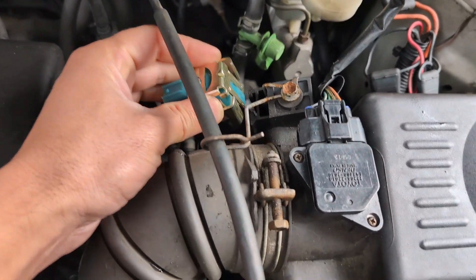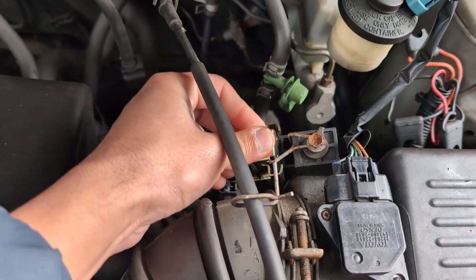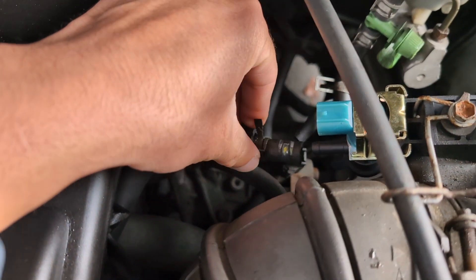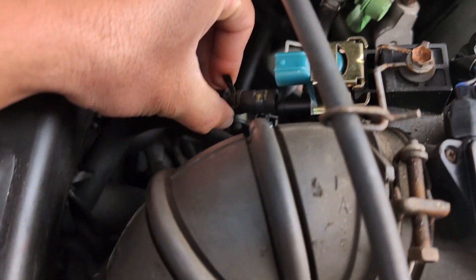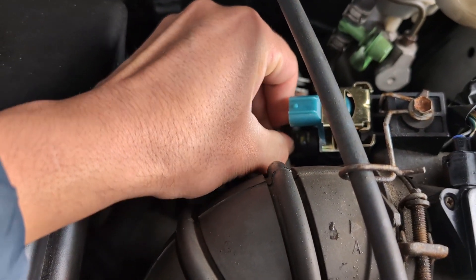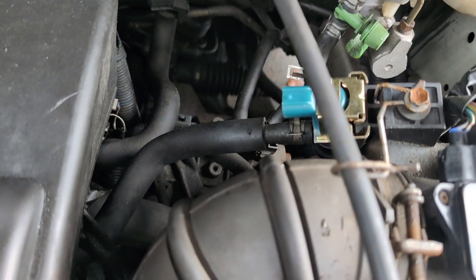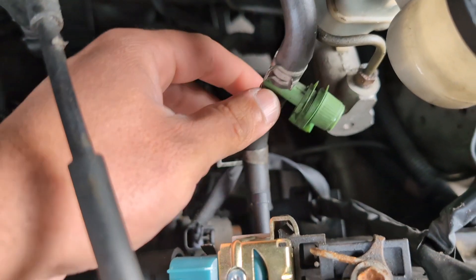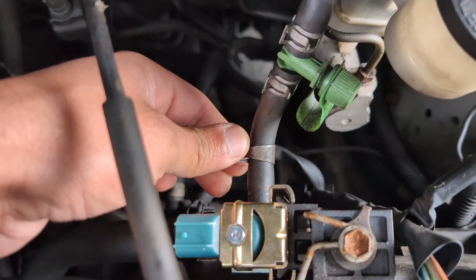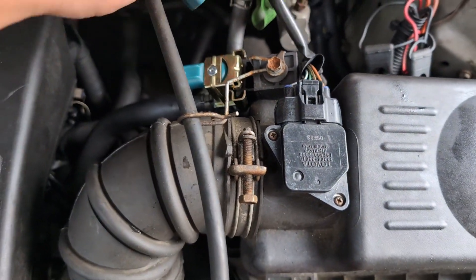First, slide the new valve into position — nice and tight. Then put the hose back on, move the clamp into place, connect the other hose, and plug in the connector. That's it — that's how you change your purge valve canister.